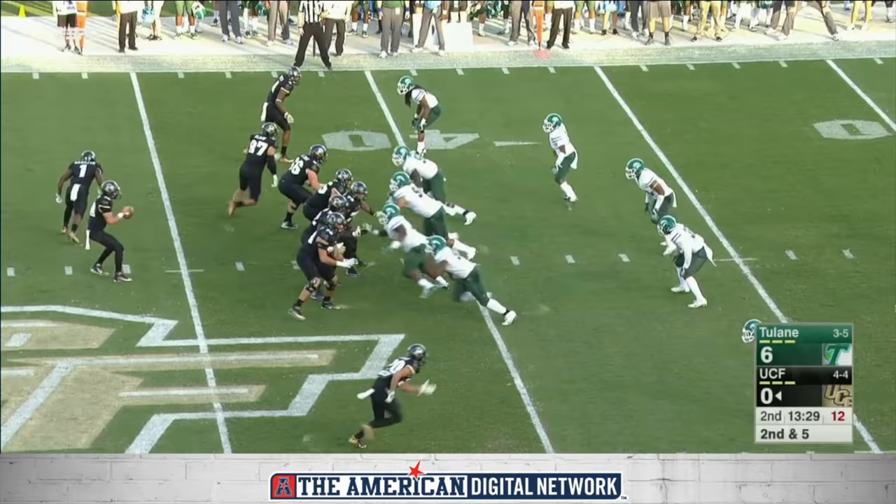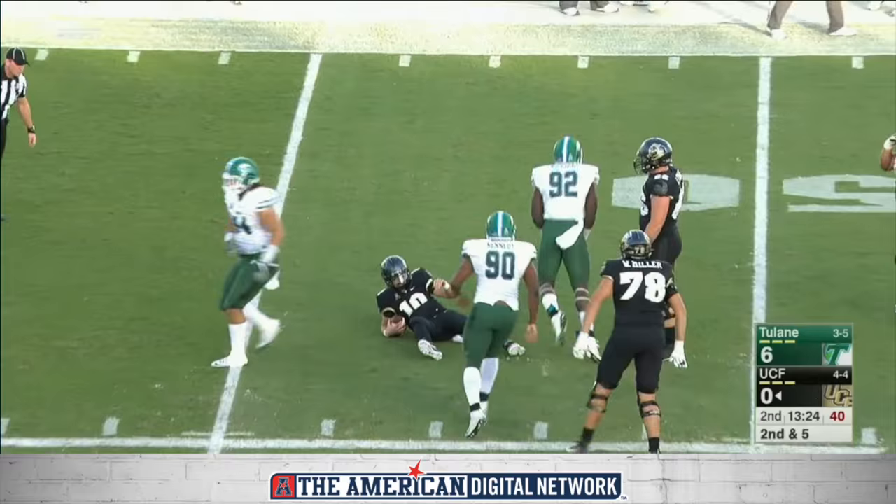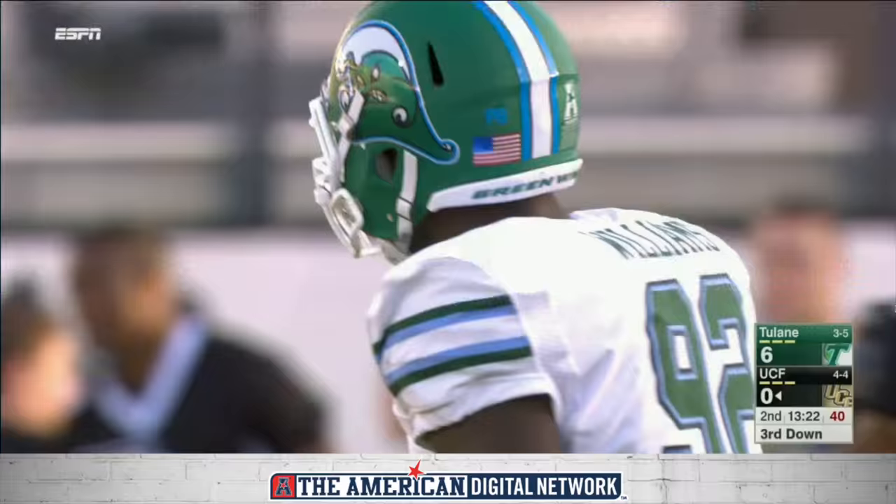Cal Bloom, the tight end, in motion. And Milton dropping back, needs some help and has none. Sacked by Darren Williams for Tulane.